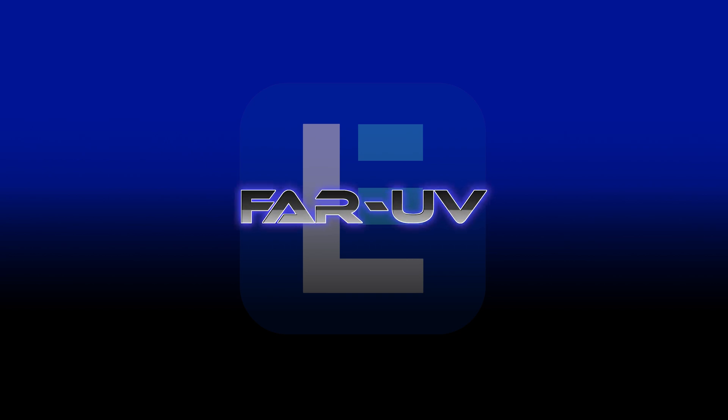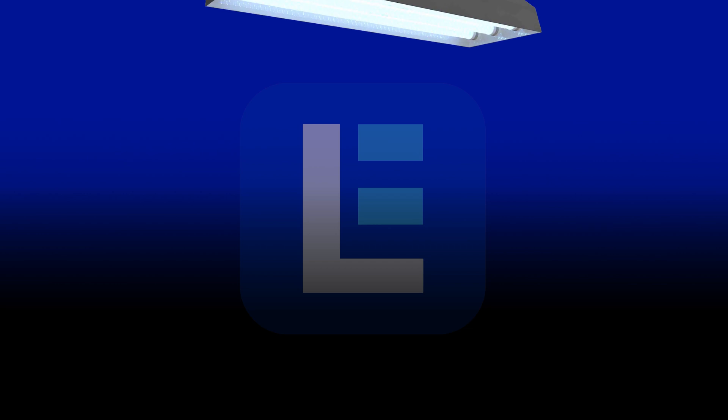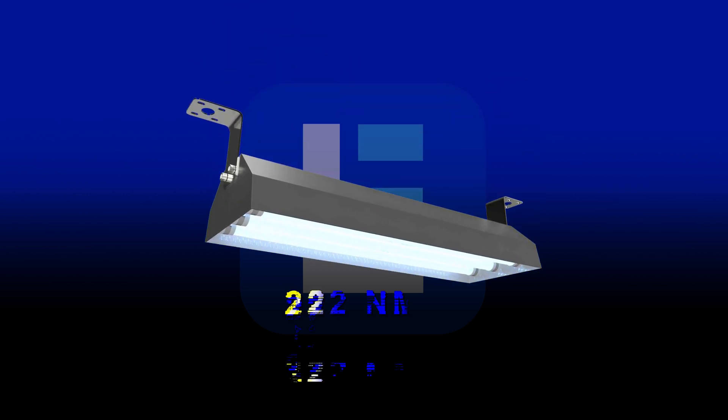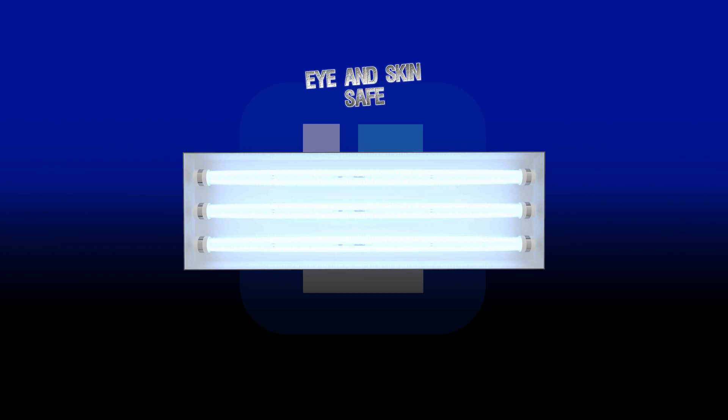Larson Electronics has the perfect solution for environments like this. Our far UVC linear light fixtures utilize 222 nanometers of far UV light, which kills 99.9% of bacteria, viruses, and mold, but yet it is safe for human skin and eyes.